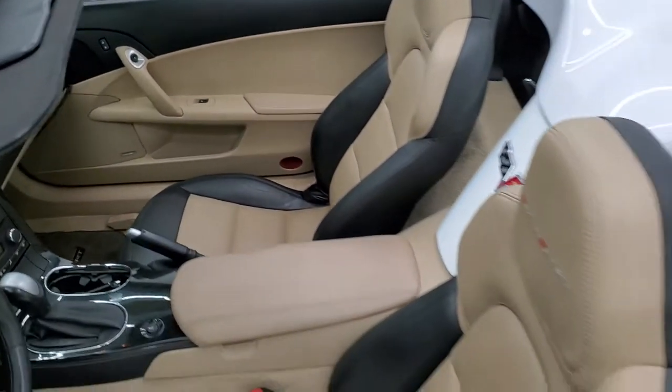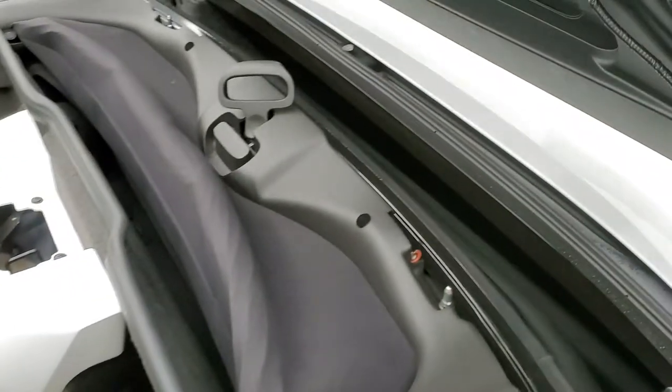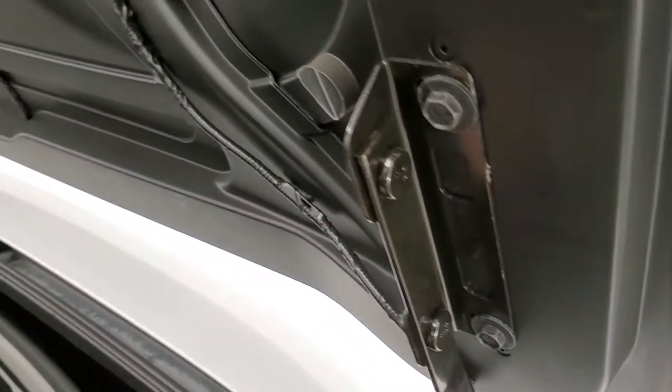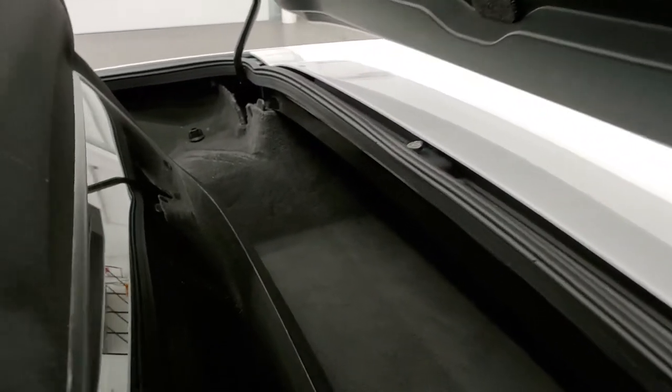Bear with me with the soft top — sometimes it's hard to do with just one hand. There's a little button underneath here that you press to open that up, and then this will come up like so.